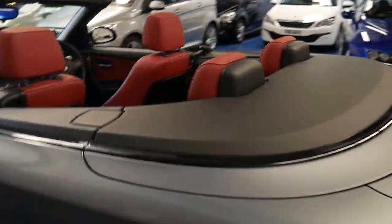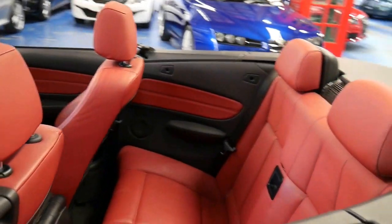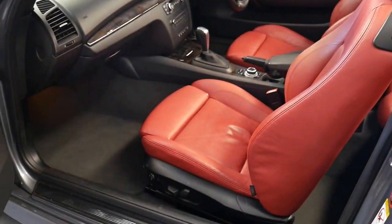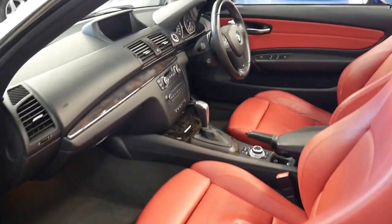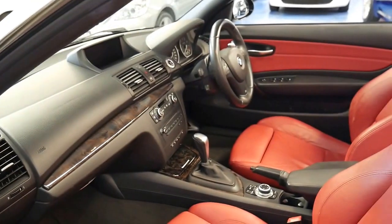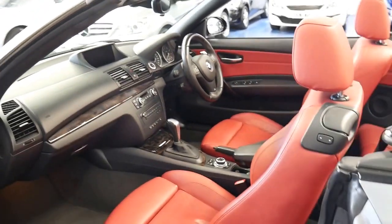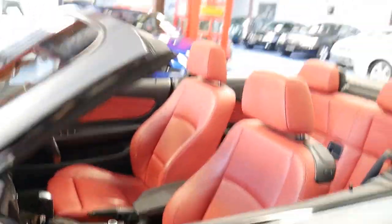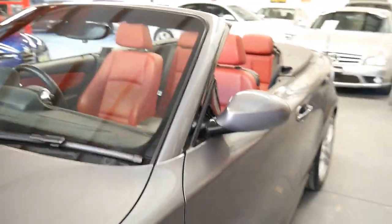The electric roof works beautifully. It's been owned by a very fussy owner who has spared no expense in keeping this car in immaculate mechanical condition. It's also got navigation and Bluetooth, and the condition is excellent.